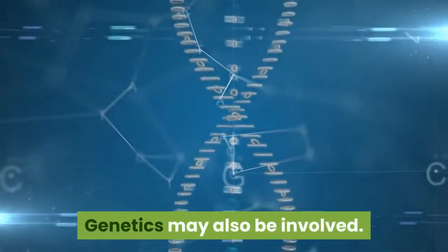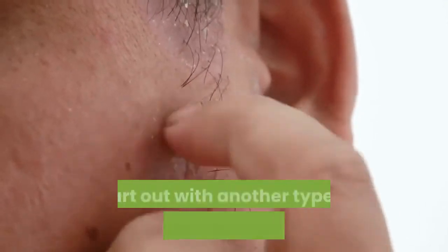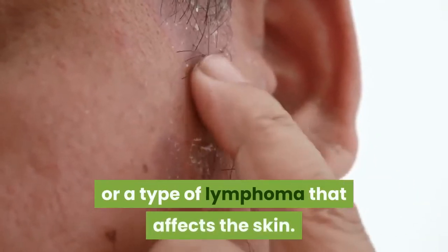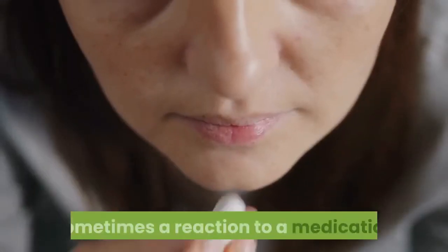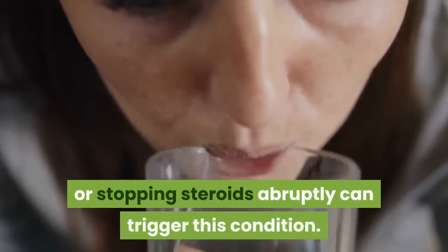Genetics may also be involved. Most people with erythrodermic psoriasis start out with another type of psoriasis, a skin disorder like eczema, or a type of lymphoma that affects the skin. You might first notice that your skin isn't getting better with treatment or even that it's getting worse. Sometimes a reaction to a medication or stopping steroids abruptly can trigger this condition.